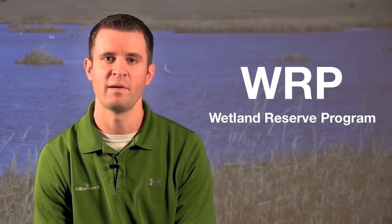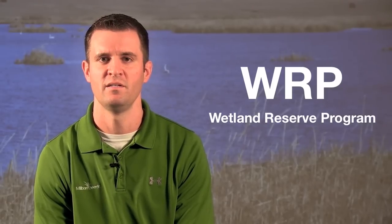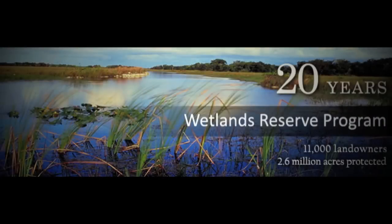The USDA has a lot of great programs like CRP, GRP, and EQUIP, but one of my favorite programs is WRP because it protects one of the most fragile, unique habitats or ecosystems in the world. In fact, wetlands are only second in biodiversity to rainforest, so they're extremely important and home to thousands of plants and animals.